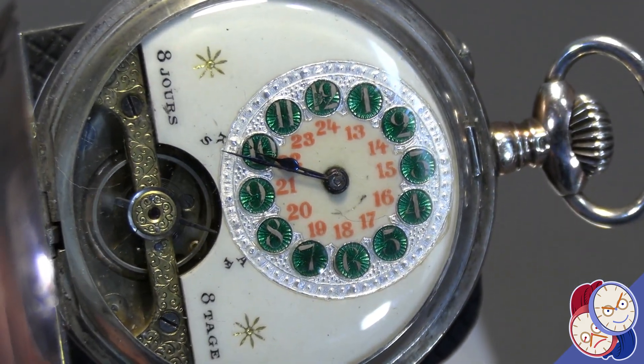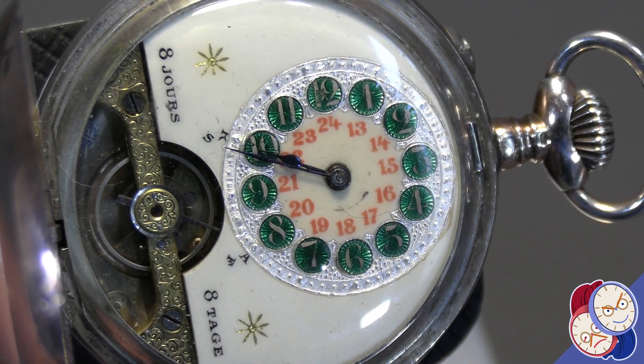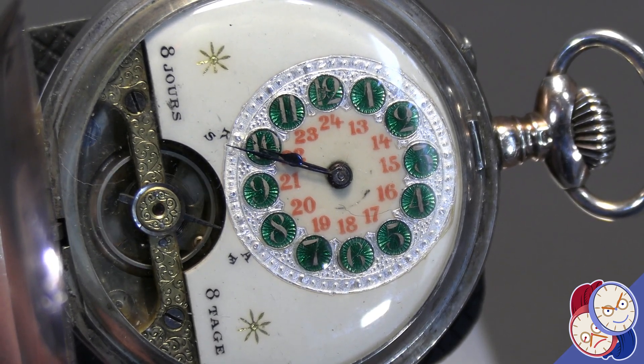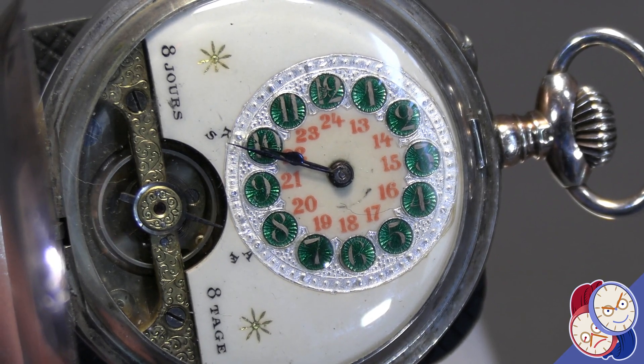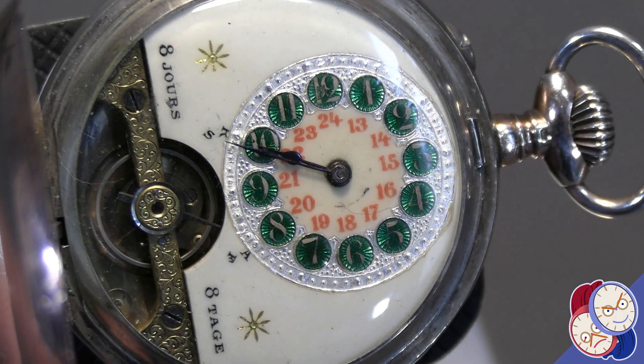And as you see, the dial itself is beautiful and colorful and practical. It actually has a field watch style 24-hour inner track, so you can do your 13, 14, 1500 hours as you tell time.